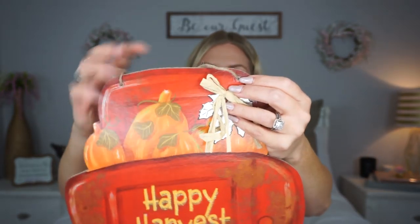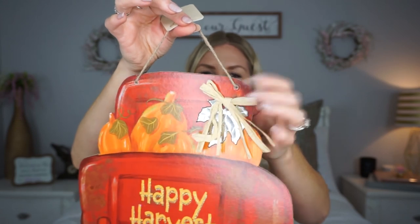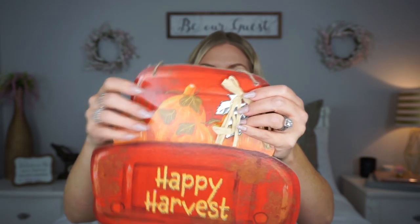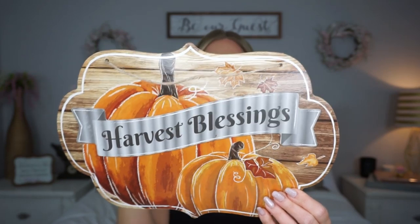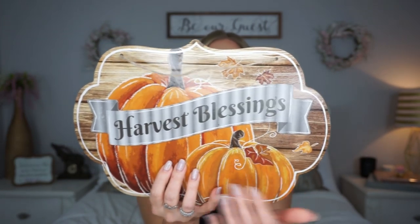The one thing I wish Dollar Tree didn't do with their wall signs is put the holes right here and hang the string that way. I wish the string was just attached to the back so that if you take it off, you don't have those holes. But that's my only complaint — they're so cute. The last sign I picked up says 'Harvest Blessings' and has a wood look behind it. They also had one with sunflowers. I had to go with the pumpkin one, but both are really cute.